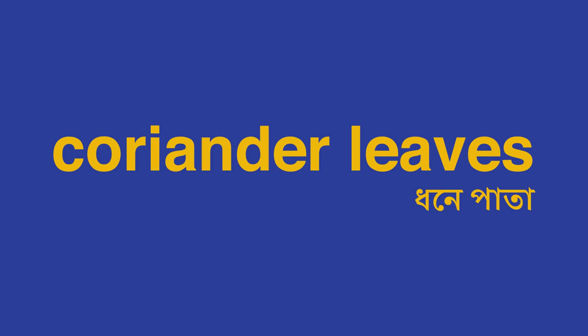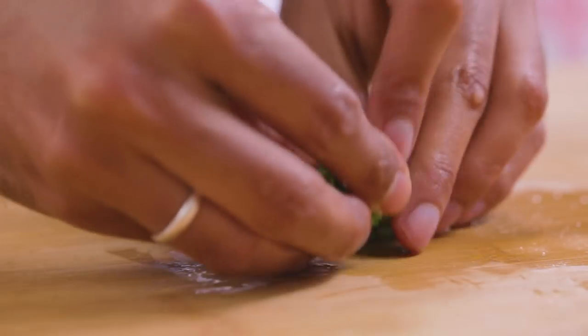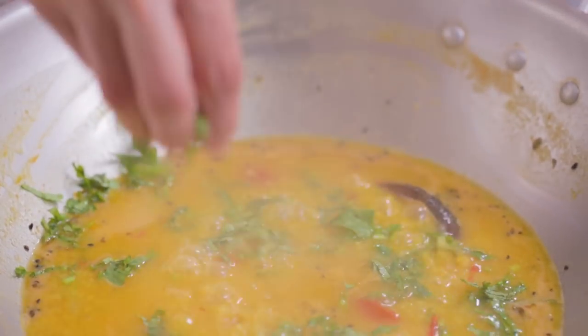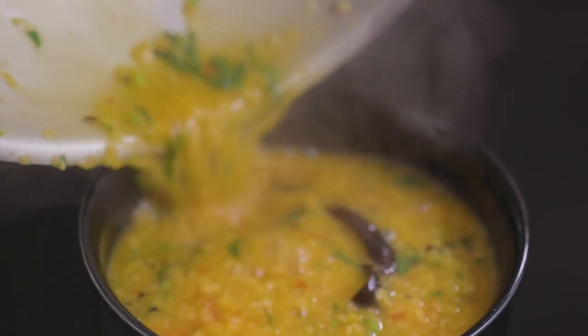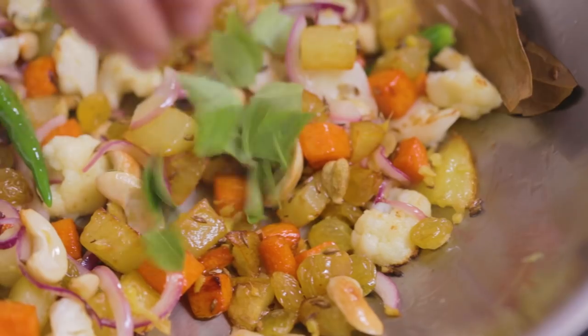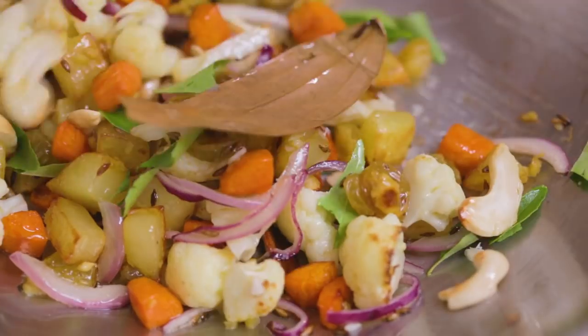A tiny bit of chopped coriander leaves, or dhone pata, added to some vegetable, fish, or meat dishes serves to brighten them up. We sometimes also use dhone pata to freshen up leftovers like chicken curry or a plain dal. Curry leaves are optional, but we always pick them up if we see them in the market. When we do have them at home, we find ourselves reaching for them for so many different dishes — they are great when added to evening snacks like pakoras or to dals.